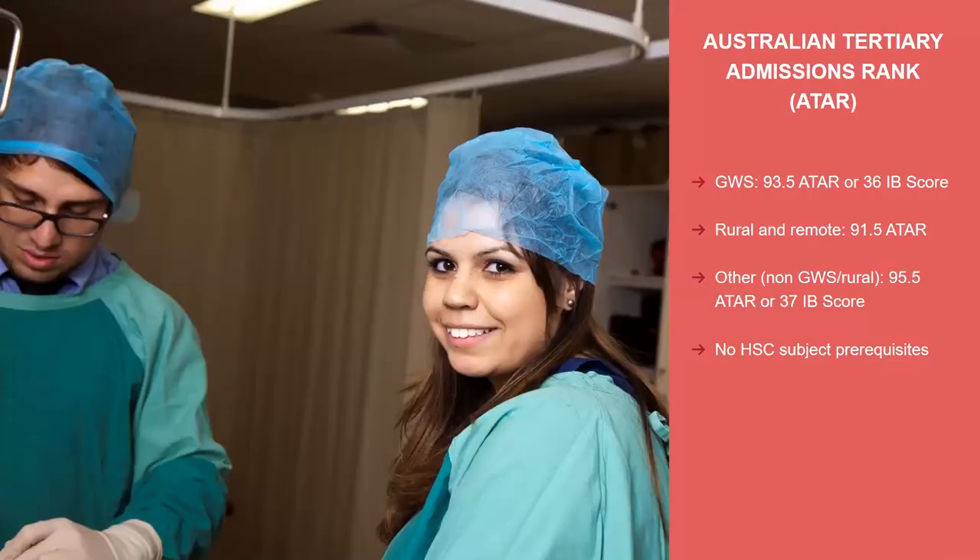The first step is the ATAR - the Australian Tertiary Admissions Rank. For Greater Western Sydney applicants, it is a 93.5 ATAR. If you're living rurally or remotely, it's a 91.5. For other students who are non Greater Western Sydney and non-rural, it's a 95.5 ATAR. We don't do any bonus points or adjustment factors for medicine because it is so competitive to get into, so these thresholds are final. We don't have any subject prerequisites - it is just based on that ATAR. Once you get an ATAR above 90, we know that you're smart and will do well academically; it's then about meeting the other requirements of that medicine degree.